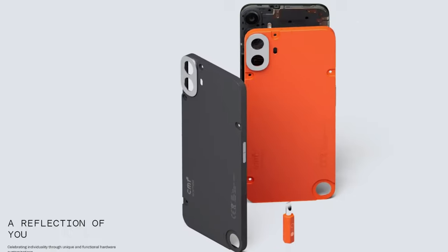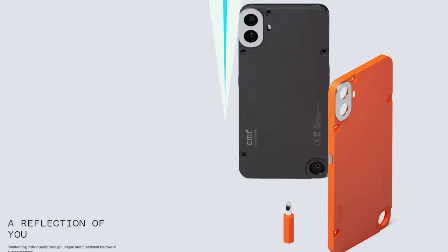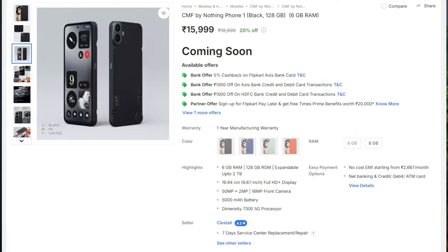So those were the really important aspects. The major highlights are the design, build quality, and the customization concept — bringing something fresh and new to the table. The display and chipset are also really solid, so this should last long. If you're willing to take a slight risk and want something new and fresh, definitely consider picking up the CMF Phone 1.